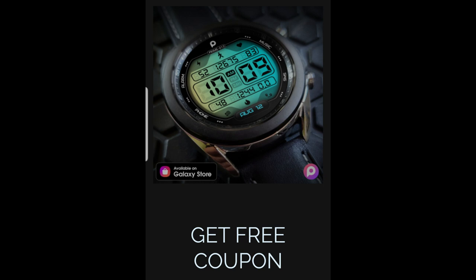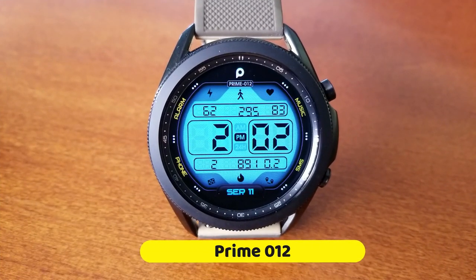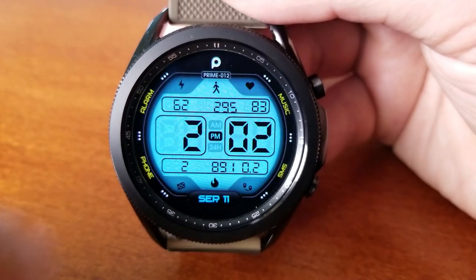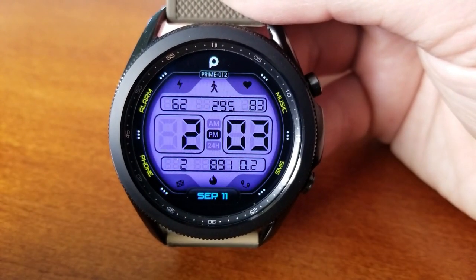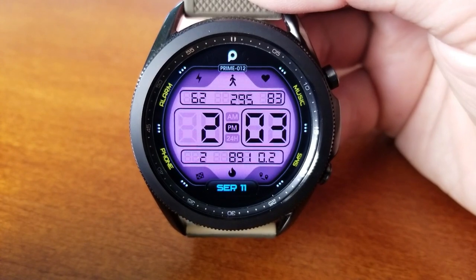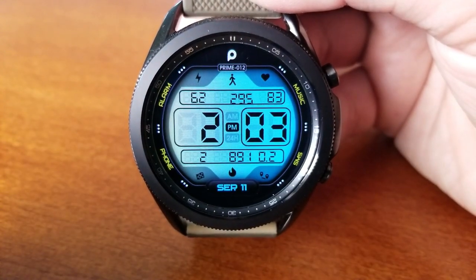Make sure you try and get a code for this one right after our review. This one is actually a pretty simple design, but there's nothing wrong with simple — for me I want to be able to easily see and read the time, and of course I like to have access to my health related stats, and luckily this layout and design provides access to both.